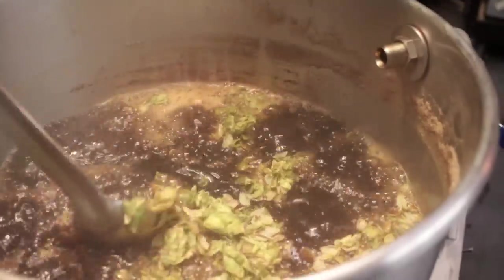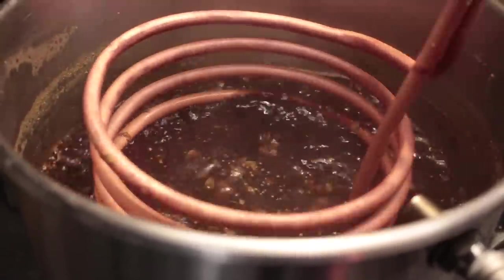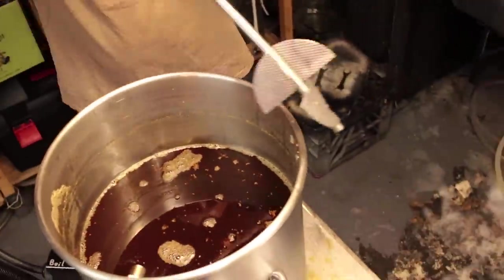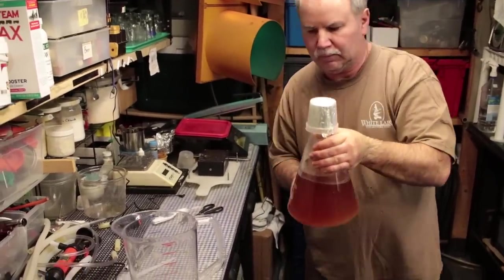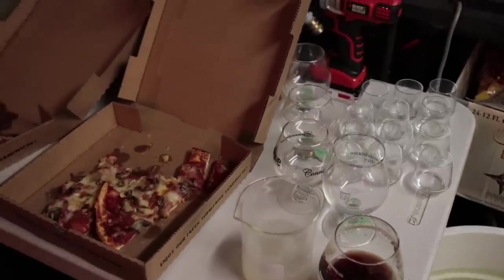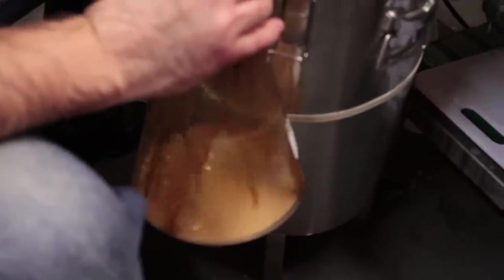Rather than a traditional sparge, AJ does what's officially referred to as a no-sparge. To save time, what would be the trickle-down sparge water is instead used for mash out. Before he recycles the boil kettle, he runs about 175-degree water into the mash tun, which helps him reach mash-out temperatures, and then he moves on.